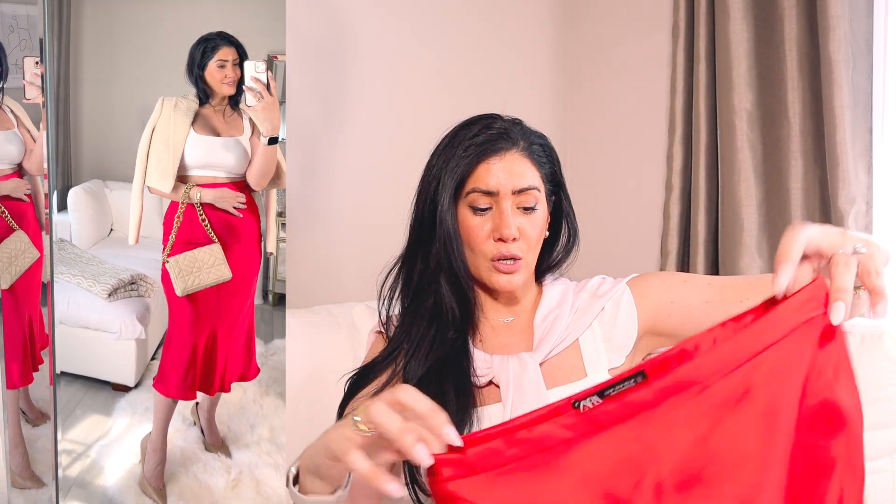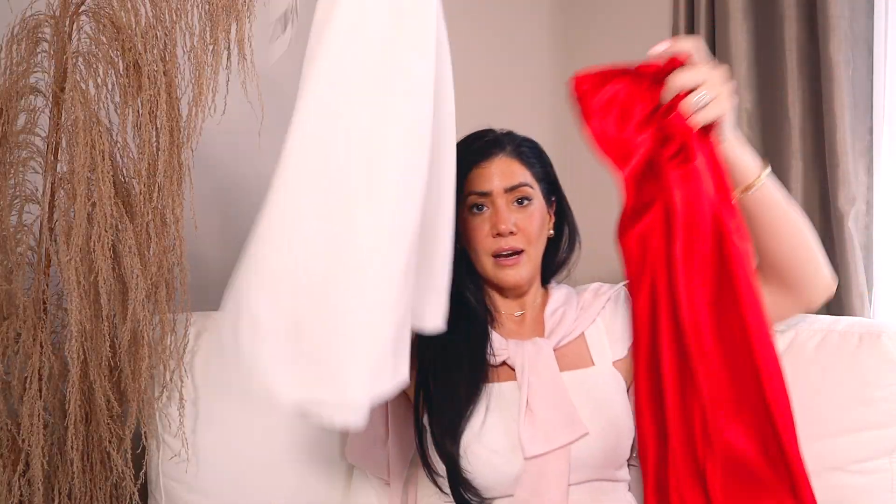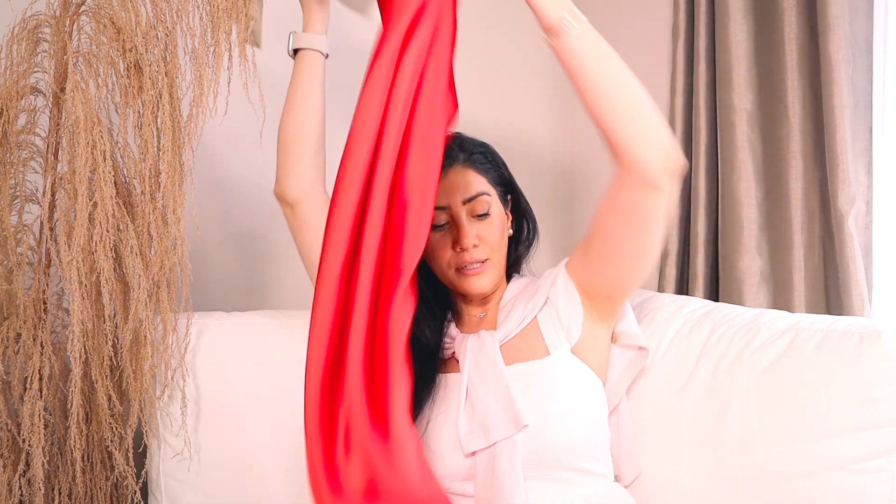This is definitely on the dressier side, so I would style this with maybe a white tank top and this on top — that already looks amazing. I think that's the style I'm going to go with.